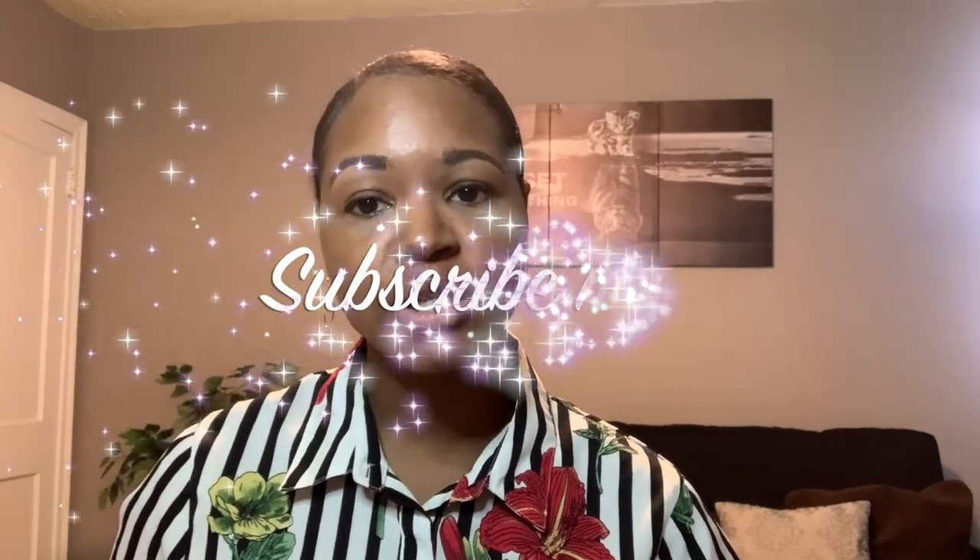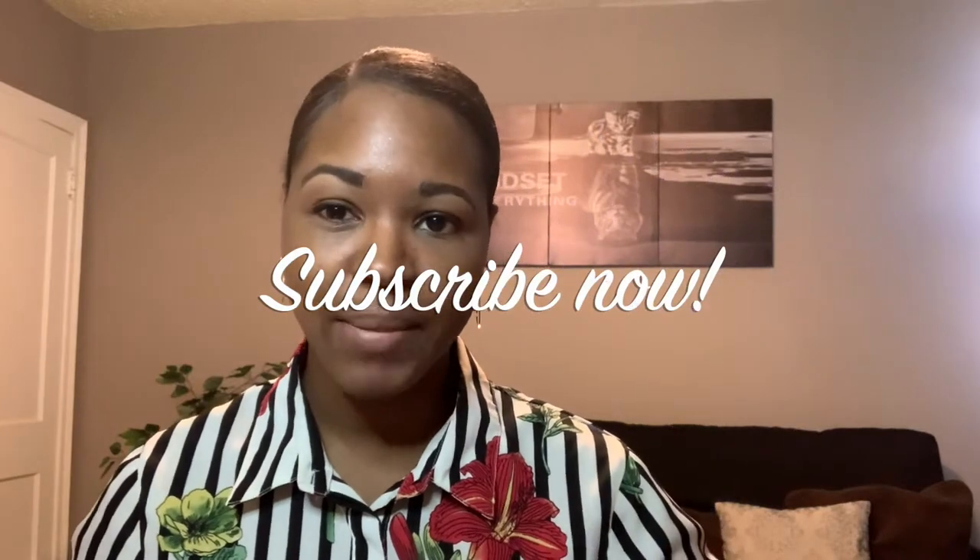Hi everyone and welcome back to my channel. Today I wanted to do a three-month check-in with you guys about how life has been going as a new dermatology resident. If this is your first time watching any of my videos, welcome to my channel. My channel is all about giving advice to anyone who's thinking about studying in medicine or currently studying in medicine.